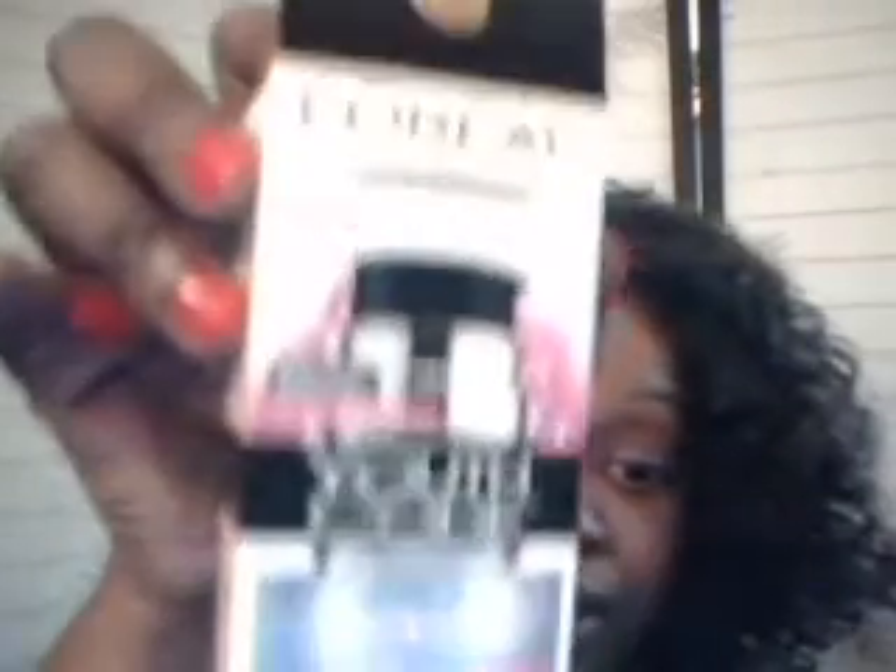I've used it for about a week and a half now. We're going to come back in another two weeks and see if I look visibly younger. I don't necessarily want to look younger, but I don't want to look tired. I like that it isn't breaking me out, and I've used it twice a day for about ten days. So far I'm really liking L'Oréal Youth Code.